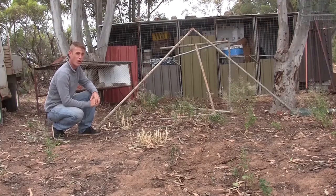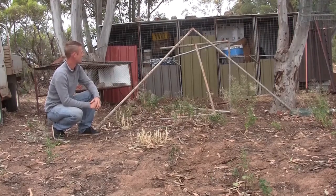Luckily this extension is going to be quite easy to make today. We found this old frame just sitting around the yard, and I think we're going to get that into the ground about the same height as the cage and just wrap some chicken wire around it.